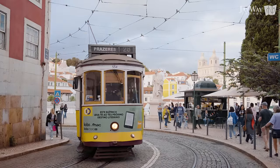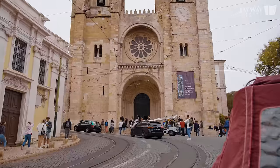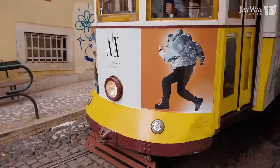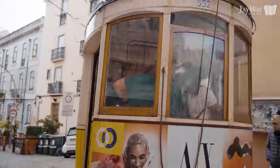The most famous among tourists is tram number 28, crossing many important landmarks such as the grandiose Lisbon Cathedral. If you want to ride the 28, we'd recommend rising early in the morning, as the tram tends to get quite crowded during the day.